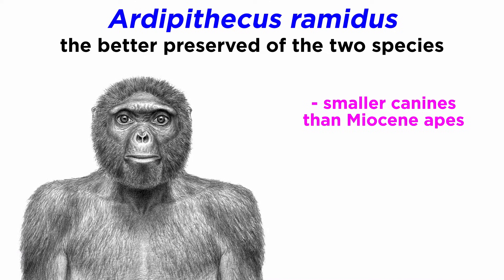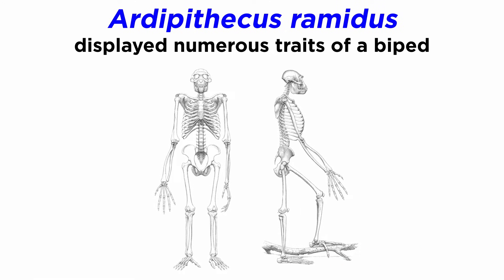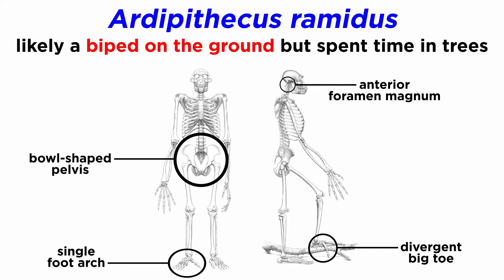Ardipithecus has smaller canines than the Miocene apes before it, and these teeth are the same size in males and females. Not only that, but Ardipithecus males and females also had the same body size. This is interesting in part because humans are unique among living hominids in being fairly monomorphic in stature and mass. This suggests Ardipithecus may have been a pair-bonded or monogamous primate, much like modern gibbons and callitrichines. Ardipithecus also has several traits of a biped: an anterior foramen magnum and a more bowl-shaped pelvis. These telltale biped signs are astonishingly paired with a divergent big toe, even more divergent than what we see in modern chimps. Additionally, Ardipithecus had a single foot arch — one more than chimps but still shy of the three human arches. This odd suite of traits suggests that Ardipithecus was a biped when on the ground, but was still spending a substantial amount of time in the trees, where the toe aided in gripping.